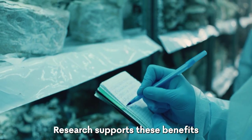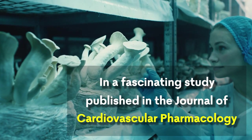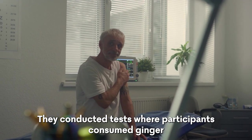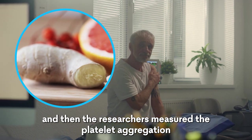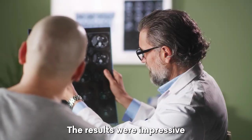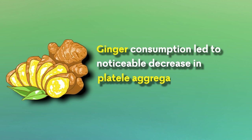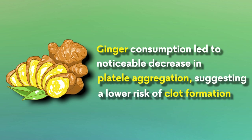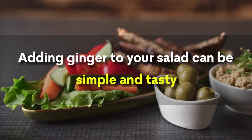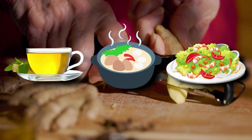Research supports these benefits. In a study published in the Journal of Cardiovascular Pharmacology, scientists explored ginger's effects on blood clots. Participants consumed ginger, and researchers measured platelet aggregation — the tendency of platelets to clump together. The results were impressive: ginger consumption led to a noticeable decrease in platelet aggregation, suggesting a lower risk of clot formation. Adding ginger to your diet can be simple and tasty — great in tea, soups, or even grated fresh onto a salad.